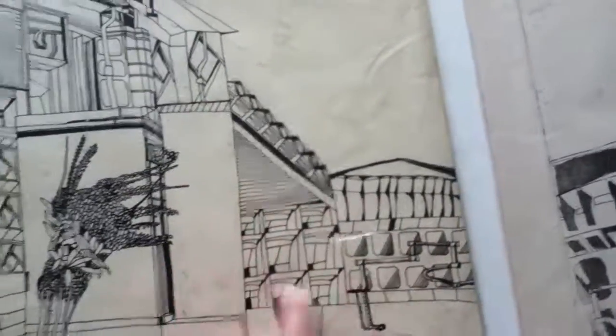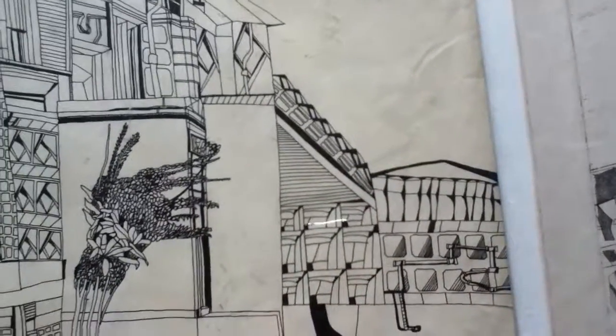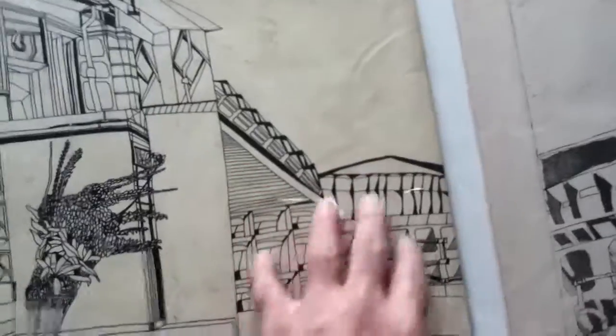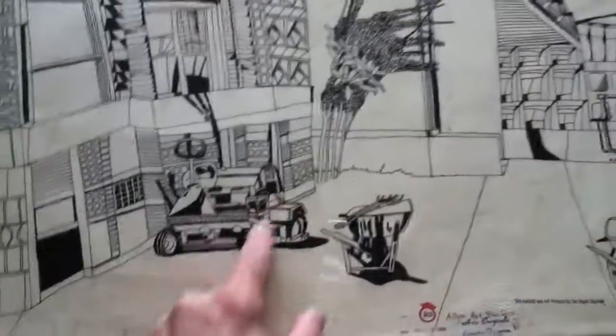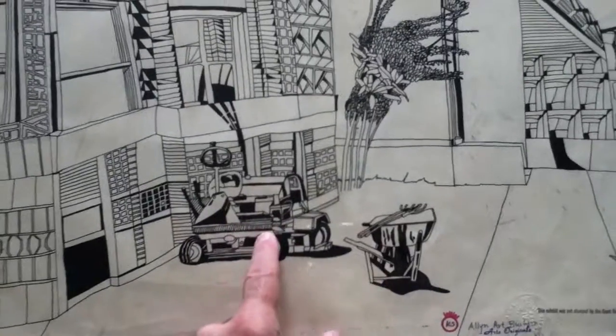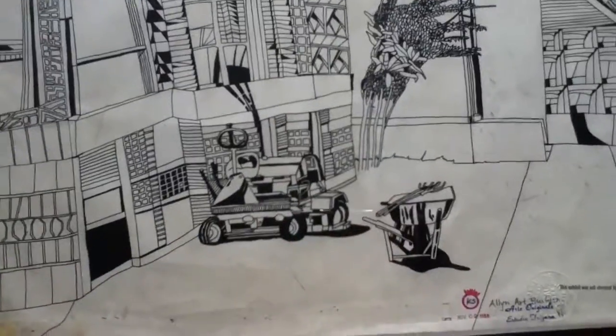I don't know what this is, other than artistic license perhaps, because there would have been grass here and all that. It looks like the same tractor I had portrayed in one of my first etchings.